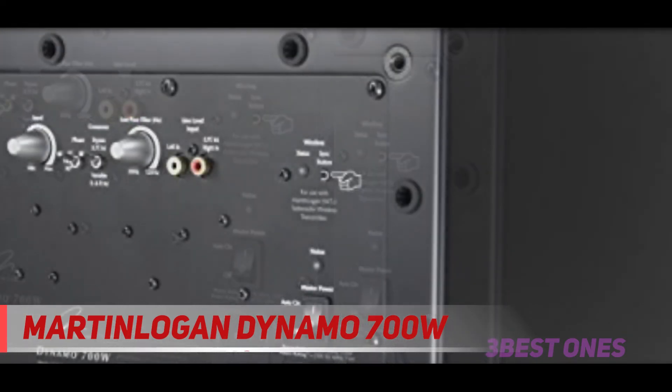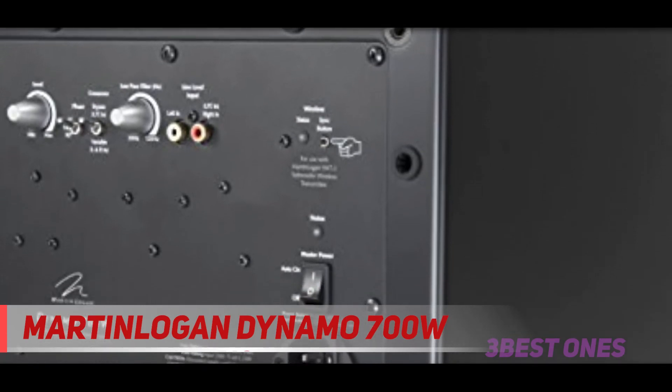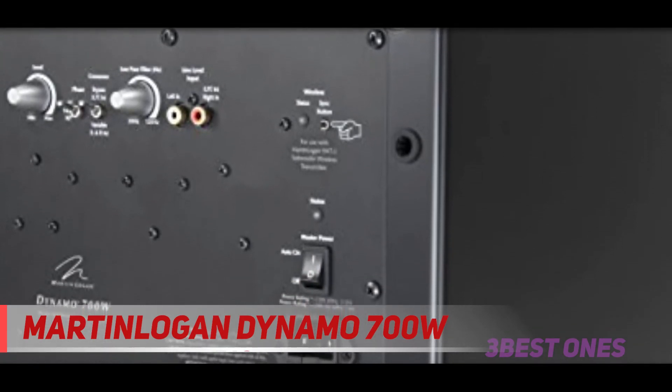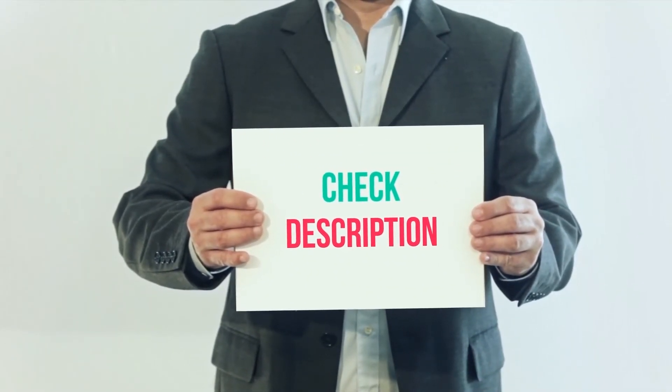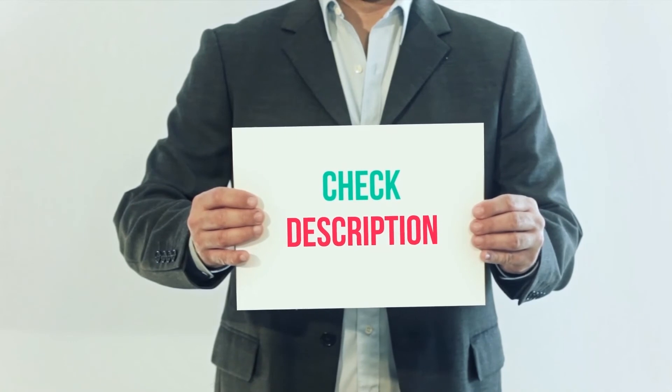Overall, this is a subwoofer that is able to deliver great sounds at an affordable price and comes in a beautiful design that you will like. I have included the product links in the description — you can check out those links for more information and latest price.